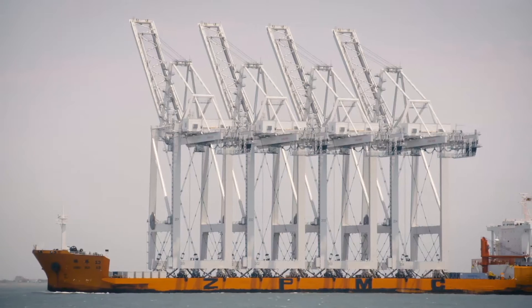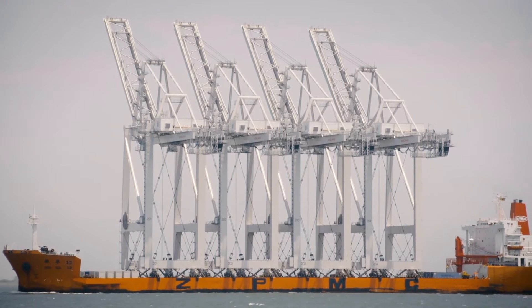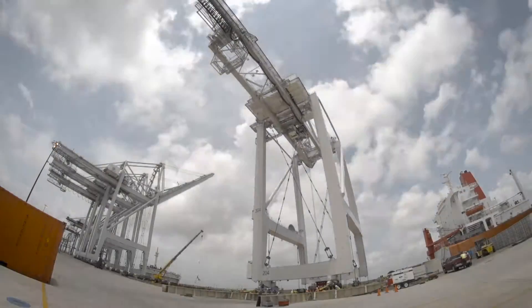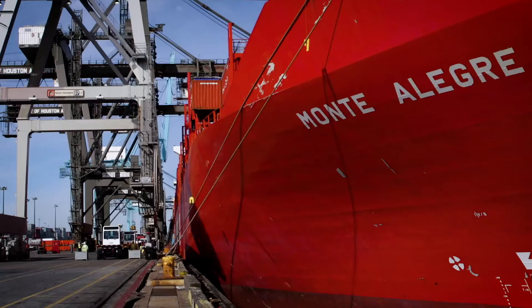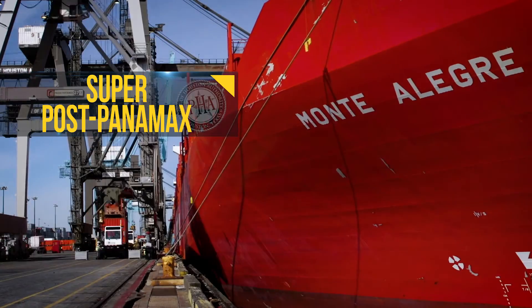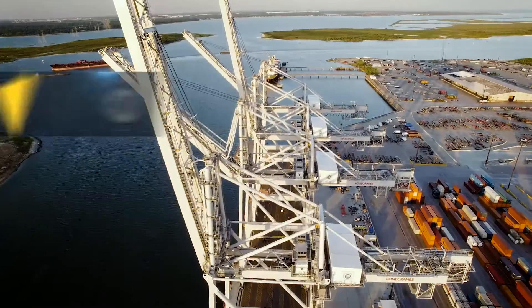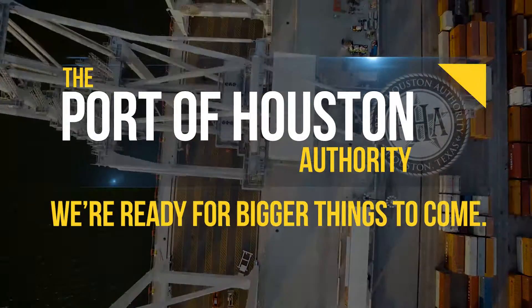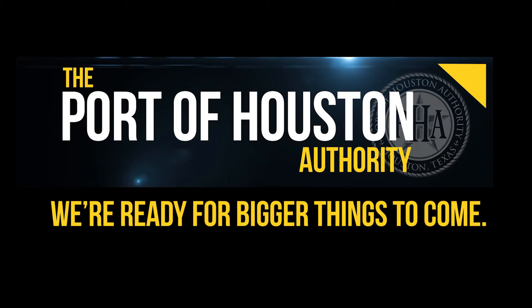After 77 days and some 16,000 nautical miles, the cranes, each towering nearly 30 stories high, arrived on May 5, 2015. By fall, they're ready — ready to load and unload Super Post Panamax vessels. It's the latest example of how the investment continues. At the Port of Houston Authority, we're ready for bigger things to come.